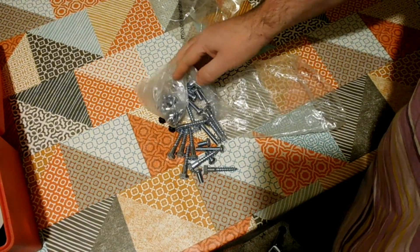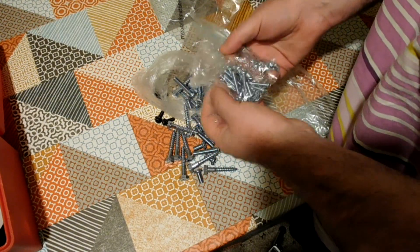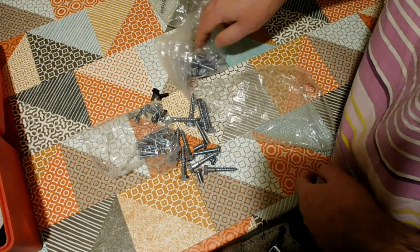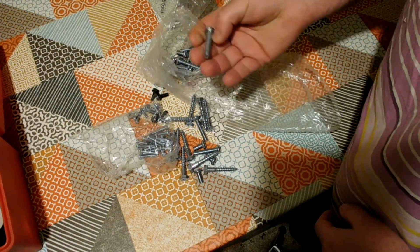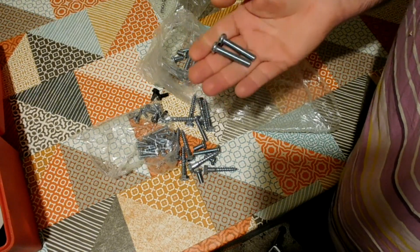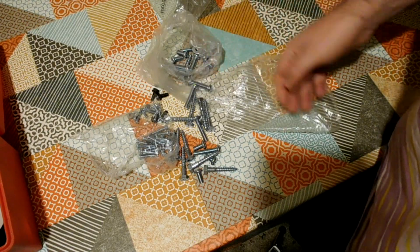The other day I finished a job assembling something, and the kit had come with loads and loads of extra screws and bolts. They're too good to throw away, so I was thinking to myself I should save these. I'll put them in my box of nuts and bolts.